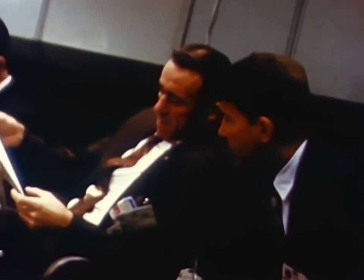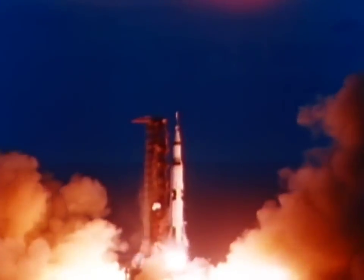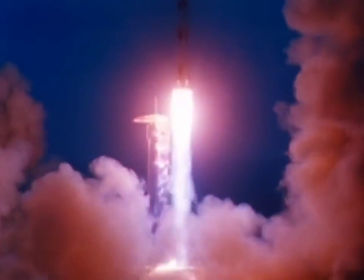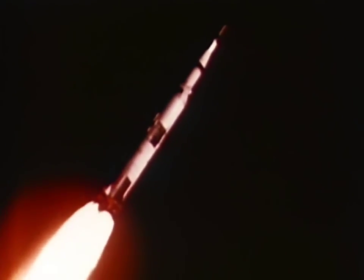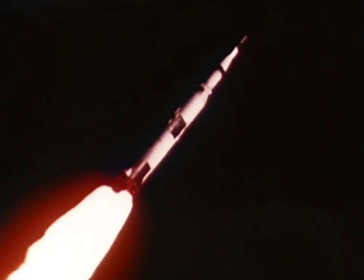The countdown delays, so familiar in the early missions of previous programs, did not occur. Almost exactly as planned, Apollo 4 lifted off at one second after 7 o'clock, November 9, 1967, with its first stage delivering 7.5 million pounds of thrust.